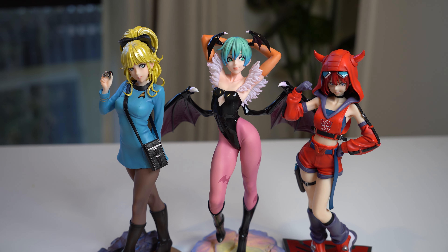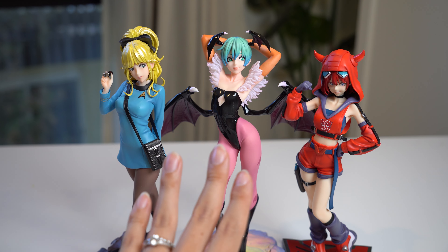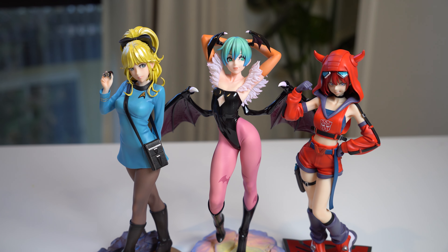Thank you so much to Kotobukiya for sending these three figures for a first look. If you're interested in picking any of them up and will be at Anime Expo or Comic-Con this year, check out their booth for sure. Thanks for watching and I'll catch you next time — bye!